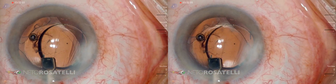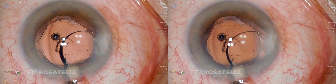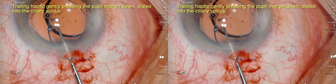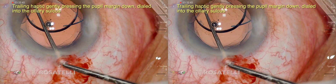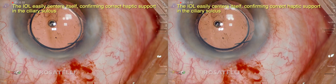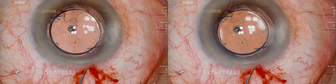Changing the IOL, in addition to the technical difficulty, often does not offer security in the result, as we are frequently unable to identify the origin of the error, which may be in the different anatomy of the patient's eye, an error in the measurement of one of the variables used in the biometric formula, or even a mistake in the dioptric power of the IOL.